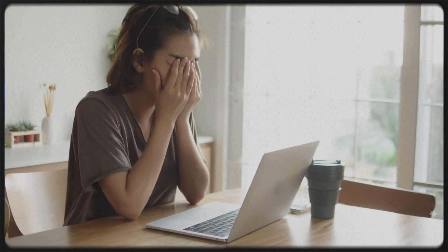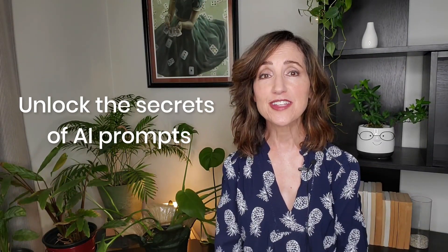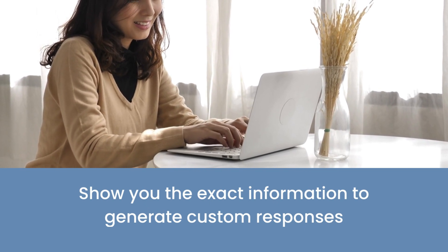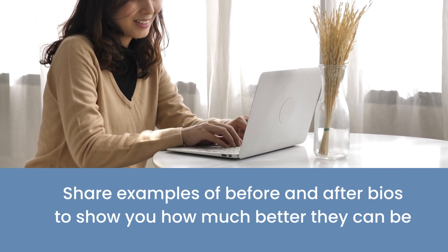If you're struggling with creating written content for your own website, I want to let you in on a secret — you're wasting your time. Here is how to use ChatGPT, Gemini, Copilot, and other chatbots to do the grunt work for you and get your business on track faster. In this video, I'll unlock the secrets of AI prompts so you use the correct formulas. I'll show you how the exact information to generate custom responses works, and I'll share examples of before and after bios to show you how much better they can be.